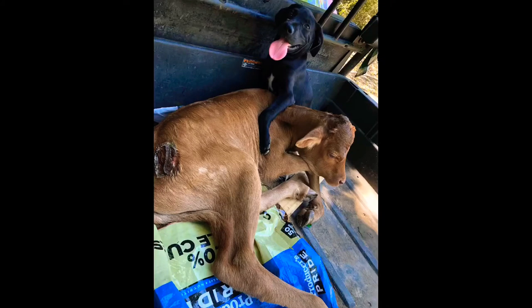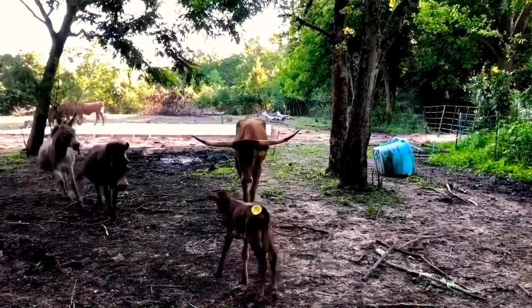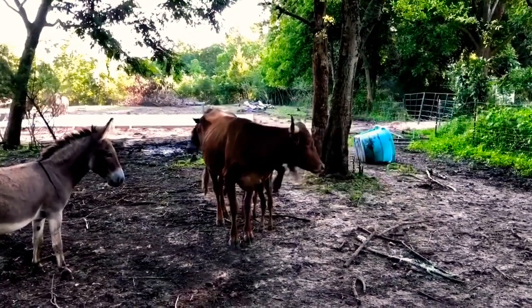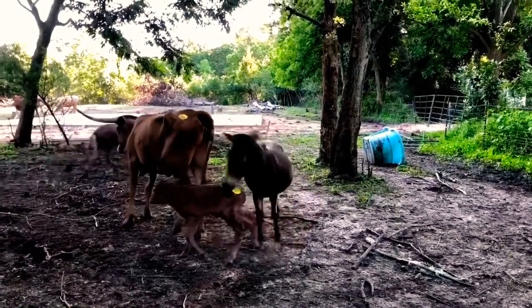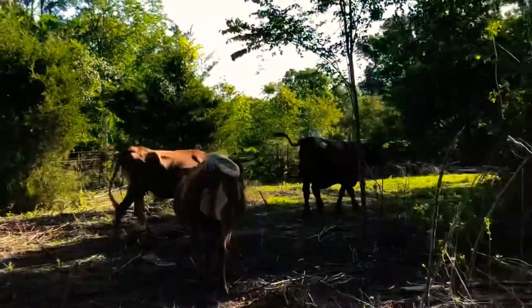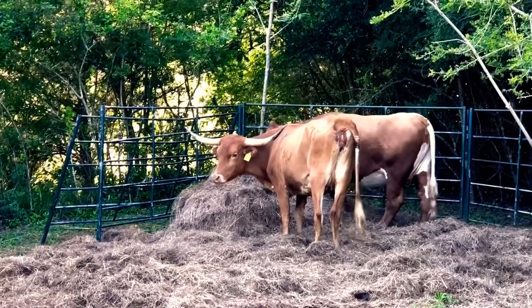Next we want to introduce you to this young boy who we named Bo. He is the son of Dolly, our new Longhorn, and we hope he grows up to have a set of horns just like her. The donkeys like her — they like the baby.